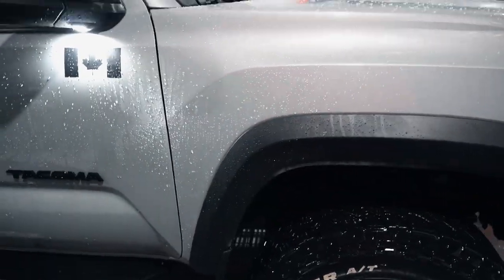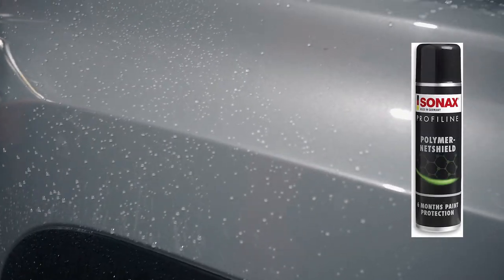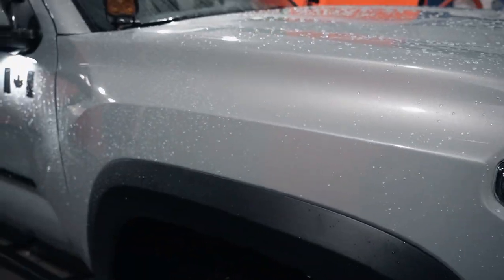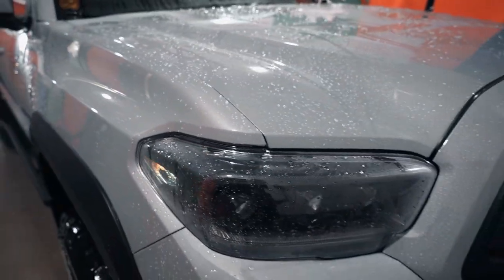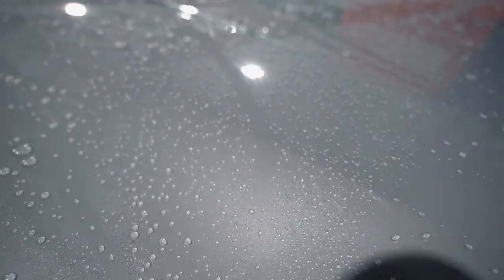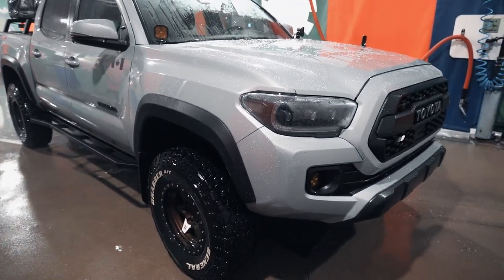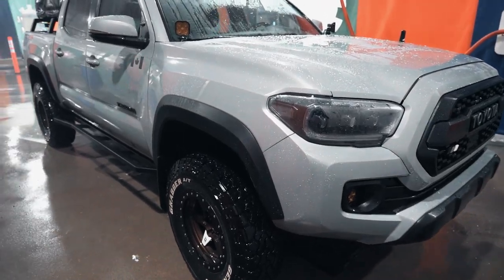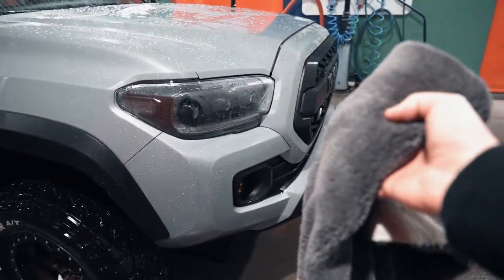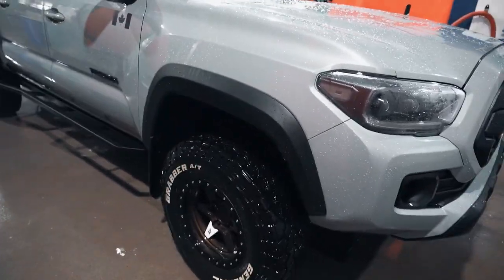Right now the Tacoma actually has a pretty good sealant on it — it's called Sonax Polymer Net Shield. If you remember back in the Subaru days I was a big fan of that stuff, and it's holding up really nicely, beading quite well. It makes it really easy to wash the truck especially in winter — the water just essentially repels off of it. I'm gonna give it a drying now and then should be good to go, even though it's like minus 20 degrees out right now.